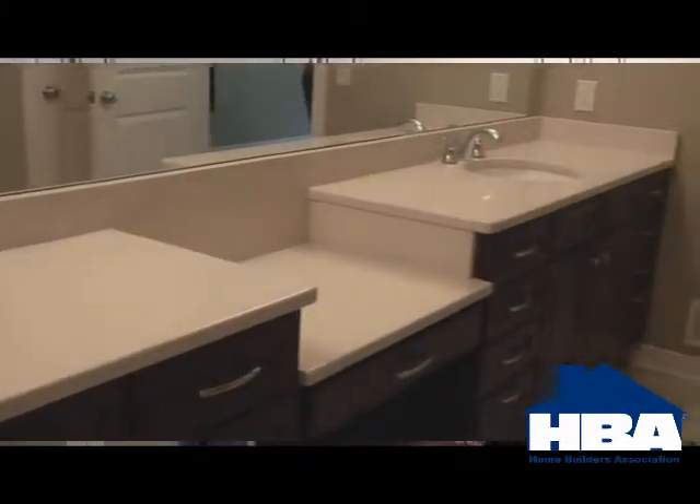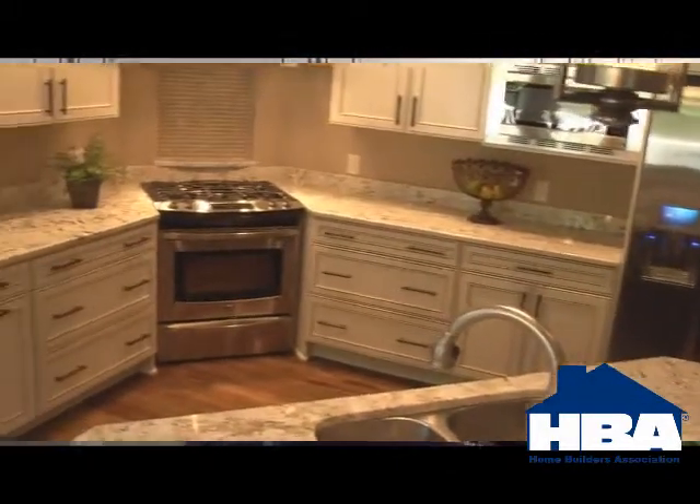It's got granite countertops, stainless steel appliances, an appliance package that showcases a commercial look. We have deco tile, a custom master suite with a ceramic tile shower, quartz countertops, and a deco tile band in the shower. We're also seeing some hand scraped wide board hickory floors in this home.